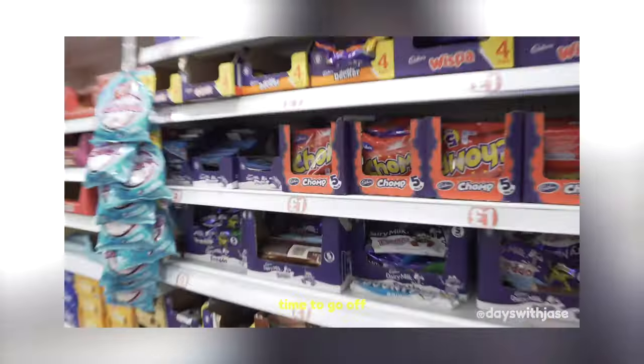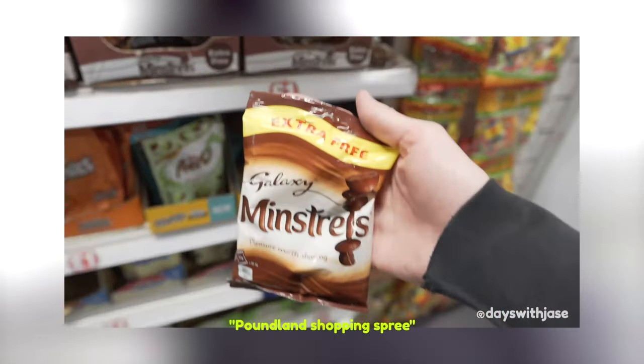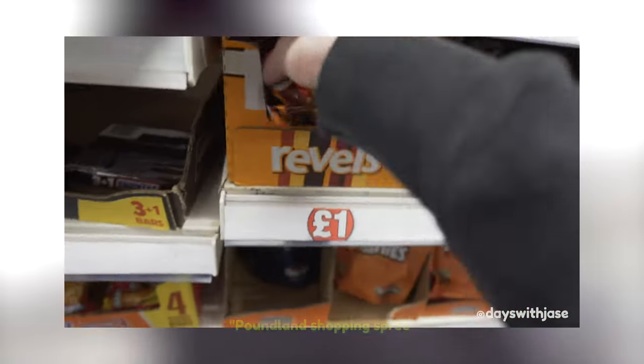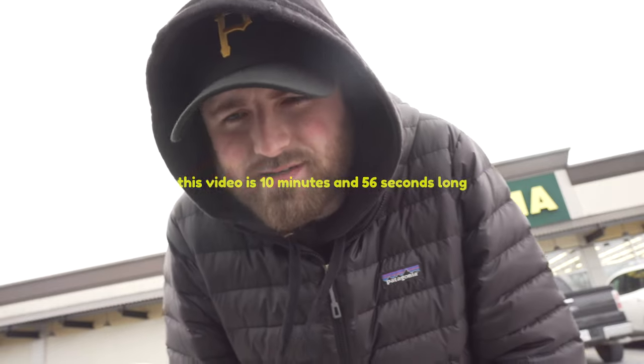Oh, Dollarama baby, we're back — this time we're here for a shopping spree. Last time I did one of these was at Poundland in London about a year ago, almost exactly a year ago to the day. I absolutely loaded up on British snacks and it was amazing, but today we are keeping it local and checking out what the Canadian snack selection looks like at Dollarama.